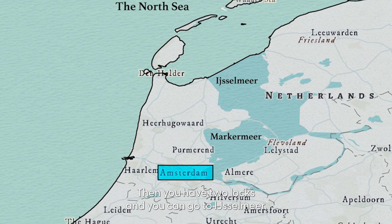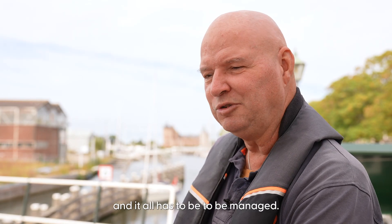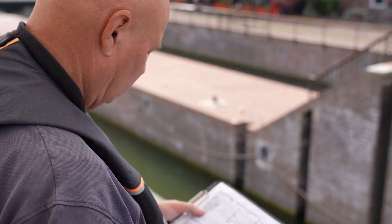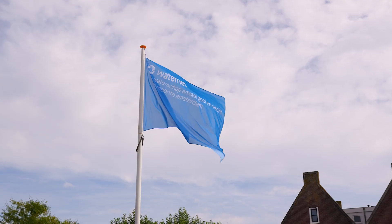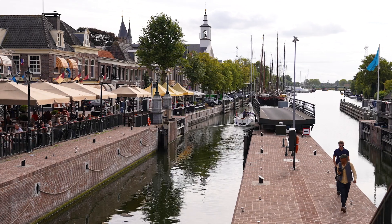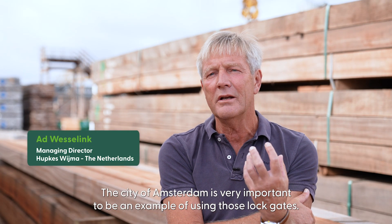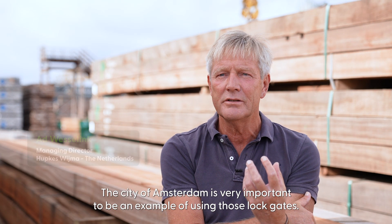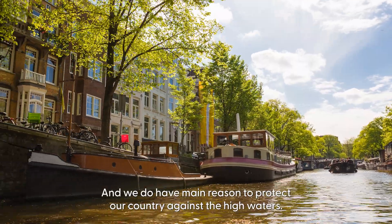When you go to the IJsselmeer, you have another two locks and you go into the North Sea, and it always has to be managed. The city of Amsterdam is very important as an example of using those locks, and we have the main reason to protect our country against high waters.